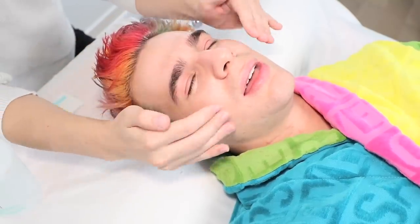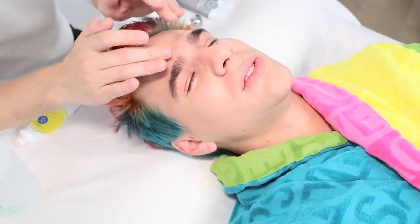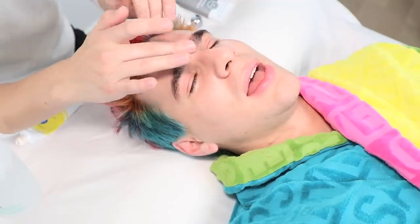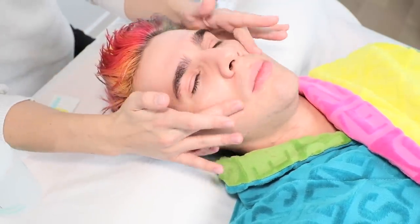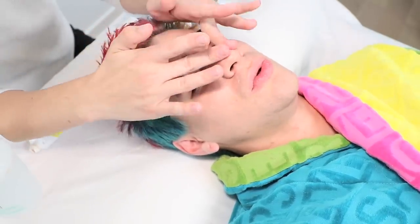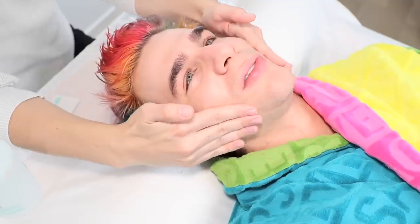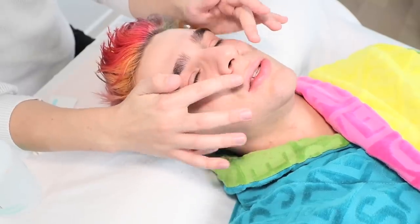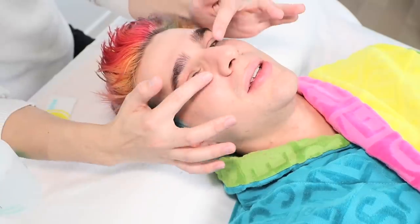I'm going to go in with the Bliss Blockstar SPF 30 Sunscreen — gotta always have that sunscreen on. I'd be curious to hear your thoughts: what is your favorite thing about your job, and what is your least favorite? My least favorite thing is feeling like I sometimes have to film videos I don't want to film just because it's my job and I know people will like the video. It's the same thing as if you were a morning show host — sometimes you don't want to do it, but you still have to.